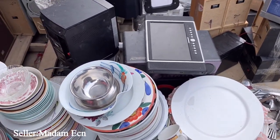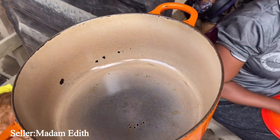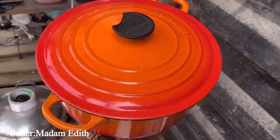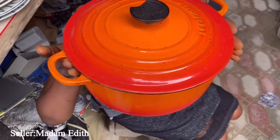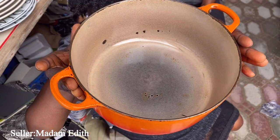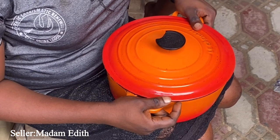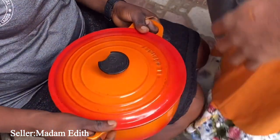I finally found a cast iron pot in this market! Of course you know it won't be neat. This is what it looks like inside. Finally! How much? She's saying 12,000 naira last price for the cast iron pot.